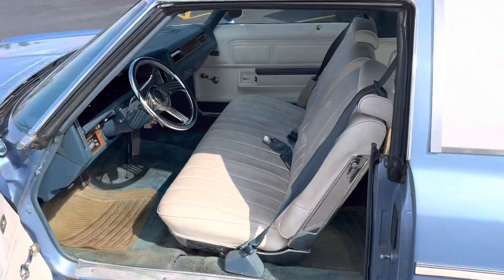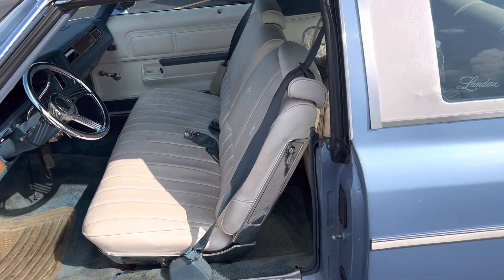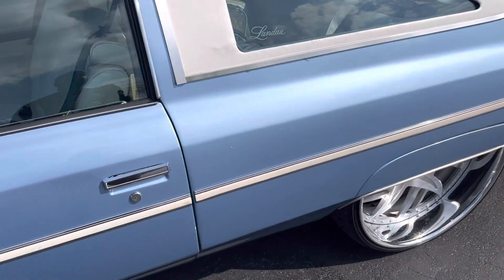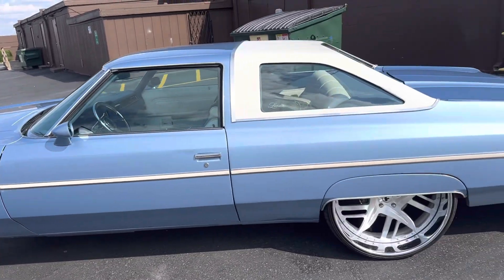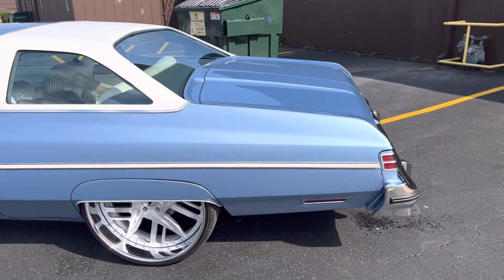She's pretty clean for the most part. AC works. Original 400 transmission. You see the dope clothes real nice and stuff like that. Got the dual exhaust on there.